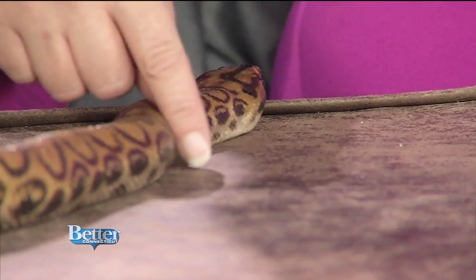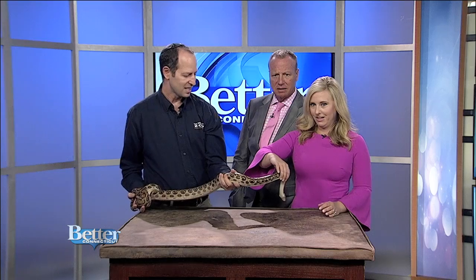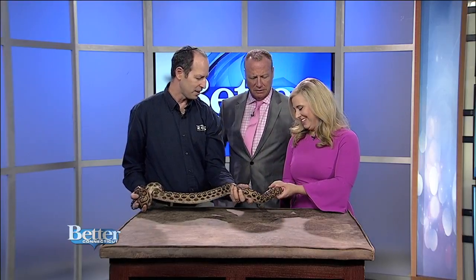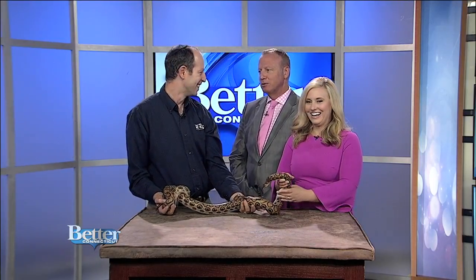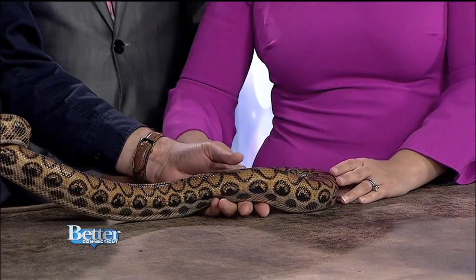He is the executive director, and he's here to tell us more about Laurel. Yes, this is Laurel, and we have Hardy back at the zoo — Laurel and Hardy! Did you name them that? We did, actually. We like to have fun at the zoo.